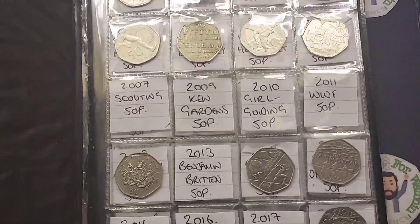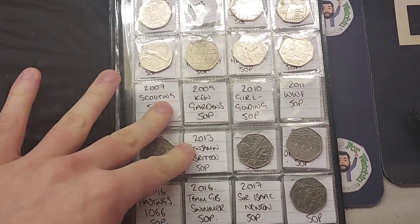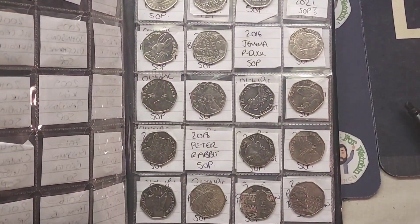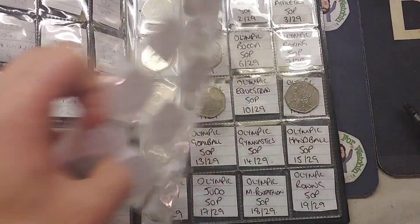Hi guys, Dan's Dollars here. A very good evening to you all. So we are back with another £50 coin hunt on the channel. We'll be looking through £100 of 50p's this evening and hopefully finding some of those commemoratives that we haven't yet got in this book.